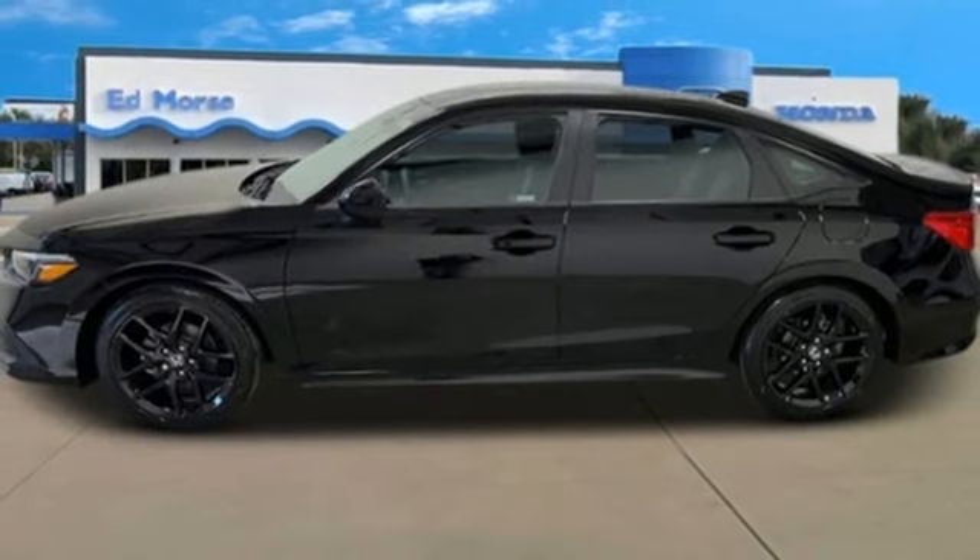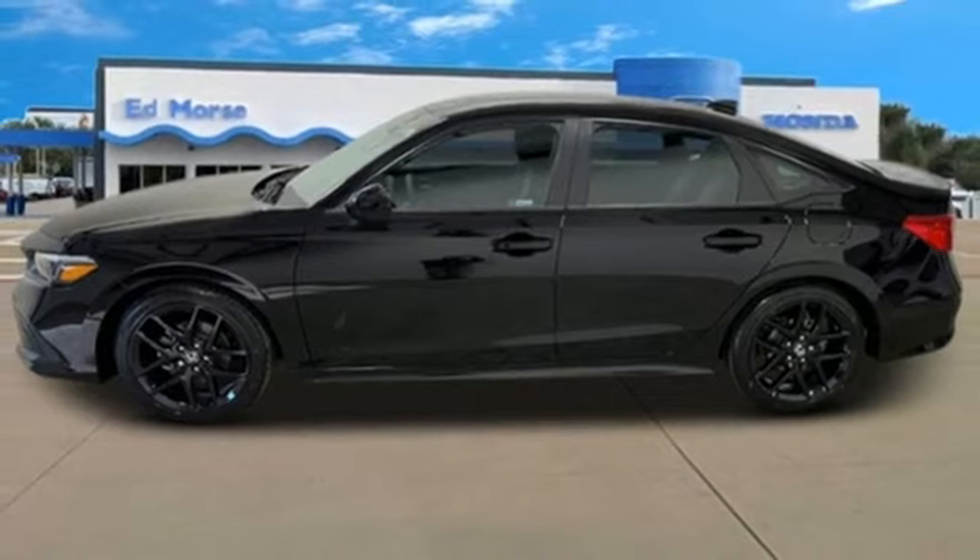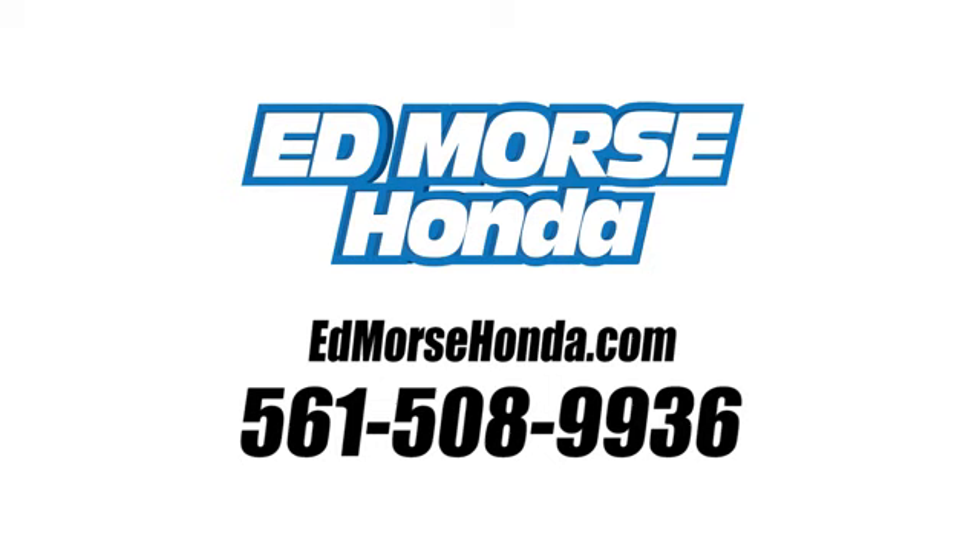It's a Honda, so longevity comes standard. Take it for a test drive today. Call us today at 561-508-9936.